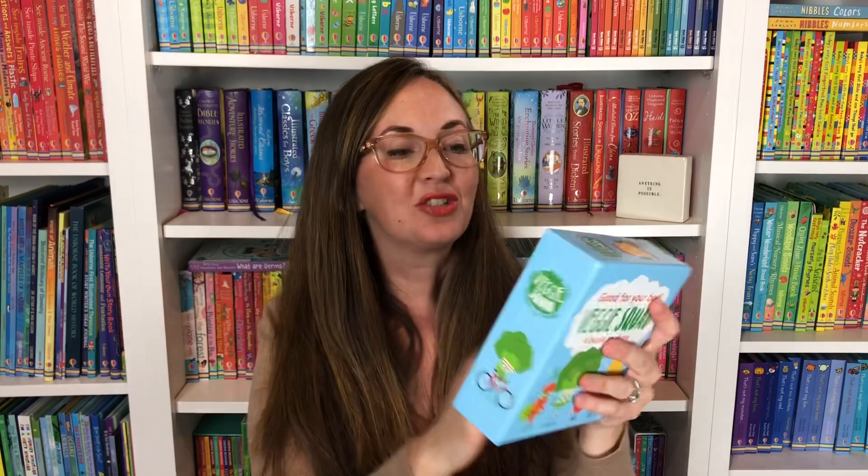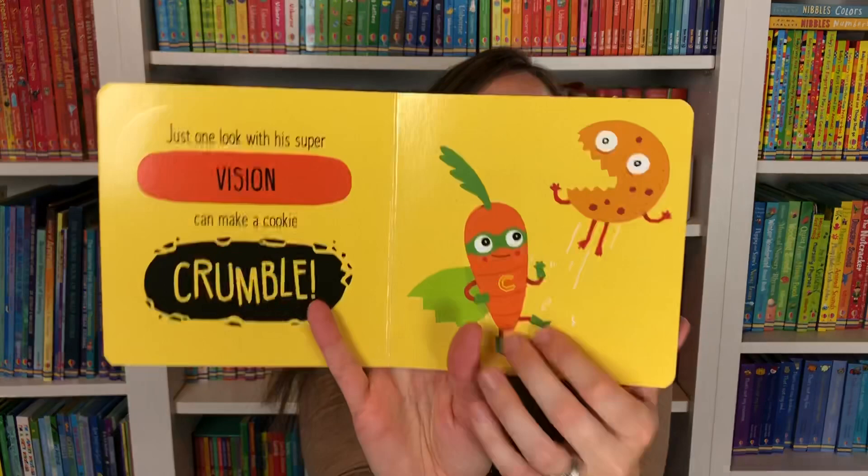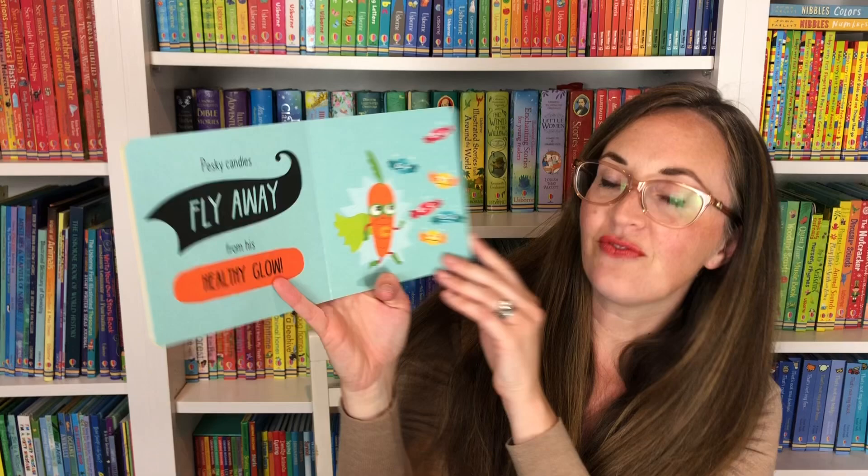We have a sweet four-book series called The Veggie Squad — good for your bod. These are very silly, fun books that can get your child excited about their vegetables: Sweet Corn, Agent Tomato, Ollie Broccoli, and Super Crunch. Each page has some cutouts for interest, a place to put their fingers. Pesky candies fly away from his healthy glow as he chases sugary snacks away — your child can get excited about their veggies with this really fun four-book series.